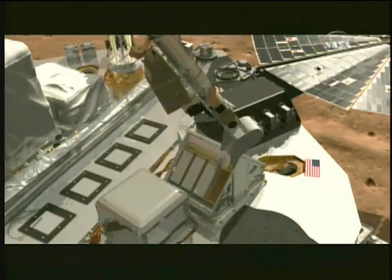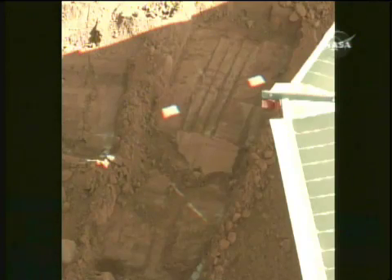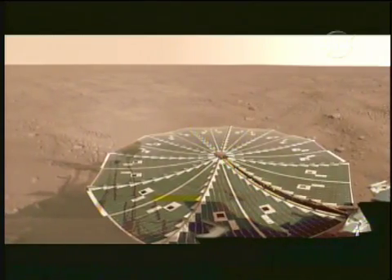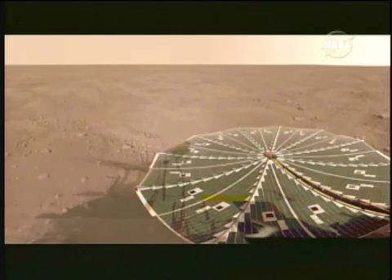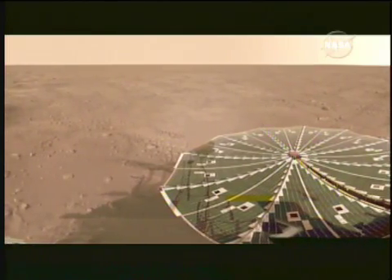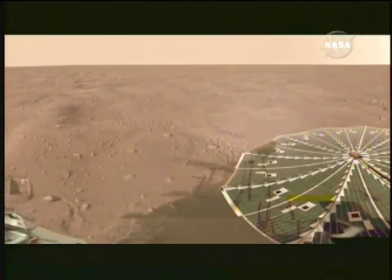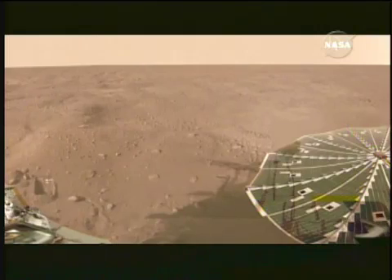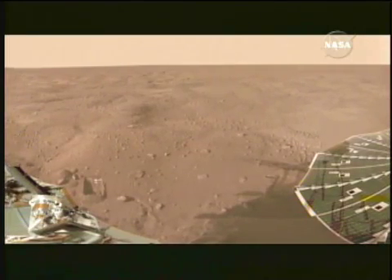That accomplished, the probe began analyzing soil composition and atmospheric samples in addition to sending fascinating images of the red planet. Again, principal investigator Peter Smith: "Nearby our landing site is a large crater, and we are actually on the material that was blown out of the crater when it was impacted some millions of years ago. If you were to sweep away this thin soil layer on what looks like a flat plane, you would find that it's really more like a skating rink. It's a very ice-rich environment."